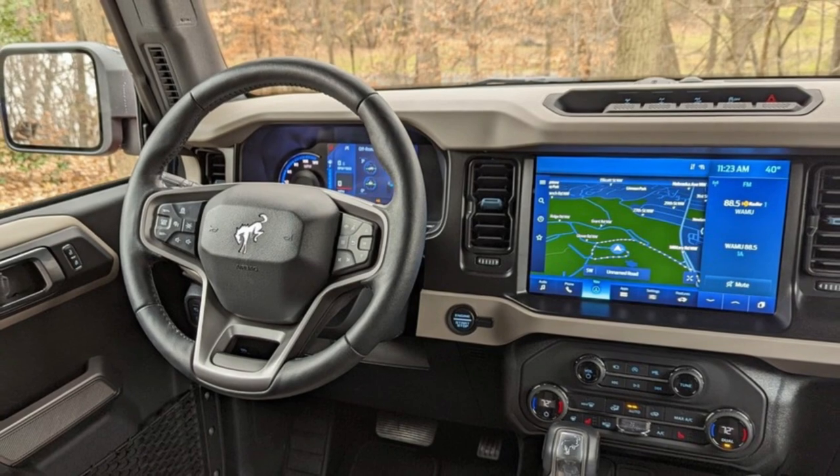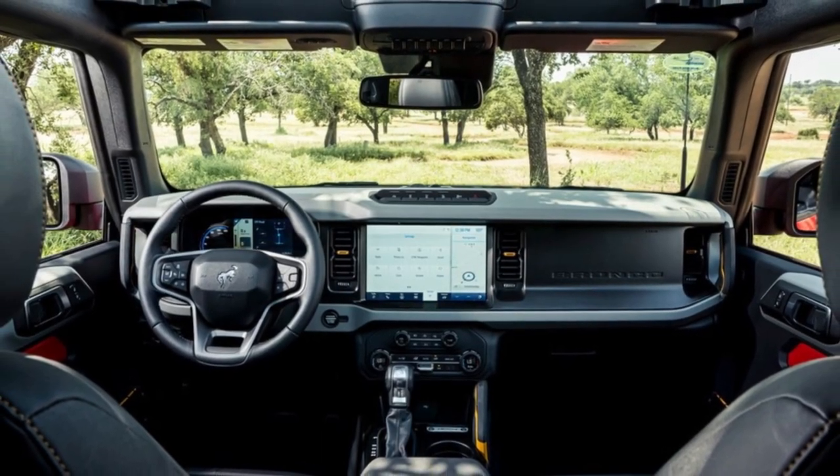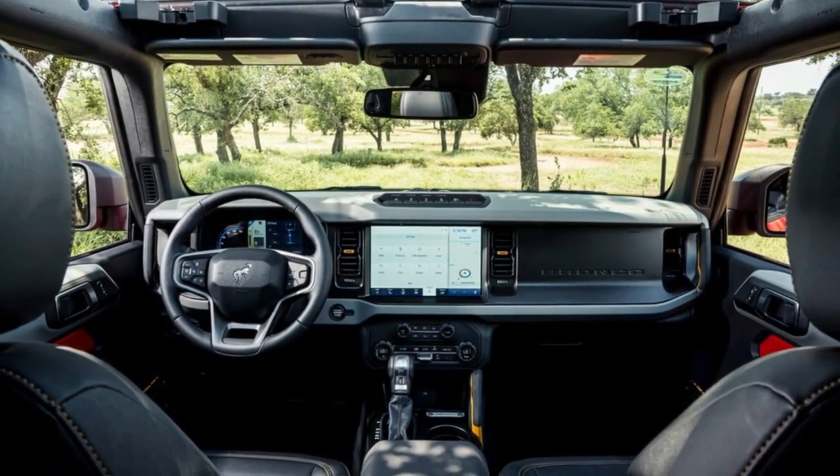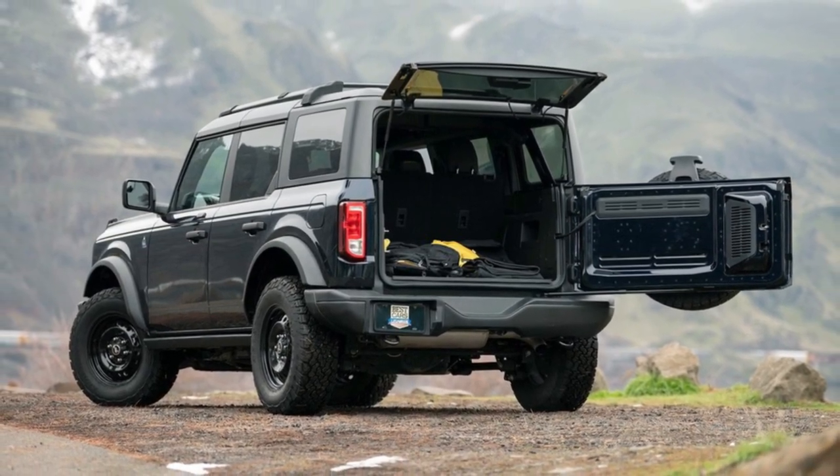The Bronco's tailgate swings out toward the passenger side of the vehicle, unlike a conventional SUV liftgate that raises and lowers. It's a neat design, though it does make it tougher to load and unload cargo in tight areas.